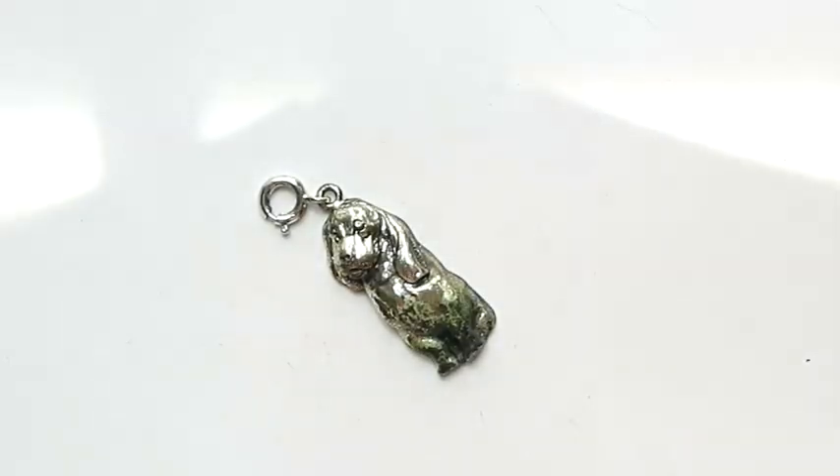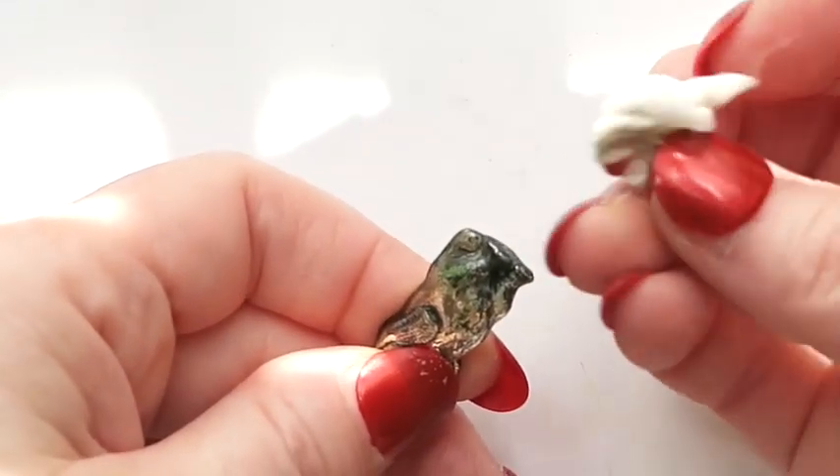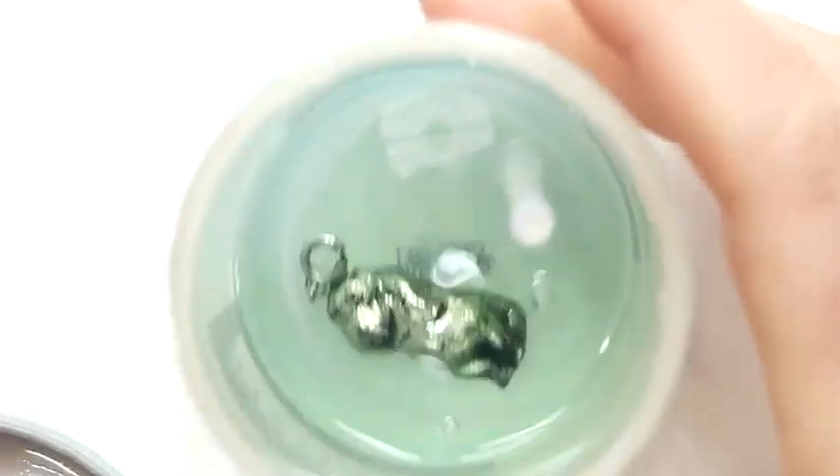I'm pulling out my Simple Shine now — I have links for this on Amazon. They have different products but these are the wipes. I just pull off a little bit, I don't need a whole wipe. It is showing some tarnish on the wipe so that's good, it's coming off. I'm also pulling out the Simple Shine solution where I can let the charm sit submerged, since the wipe is not quite doing the trick.